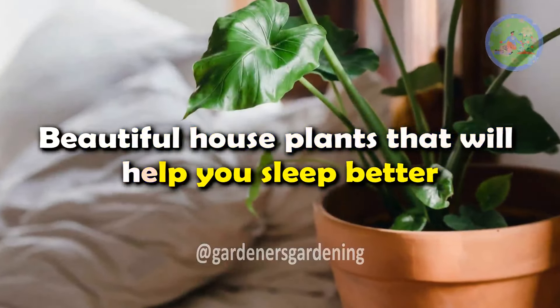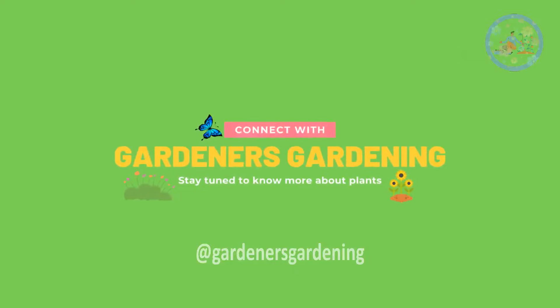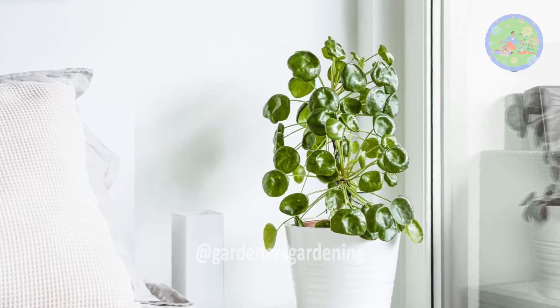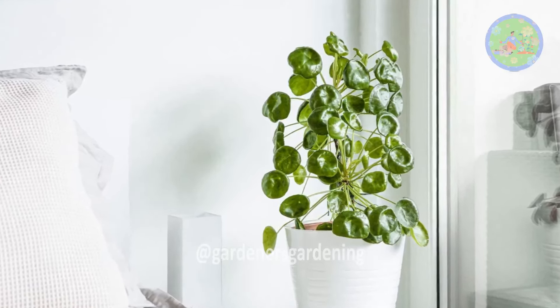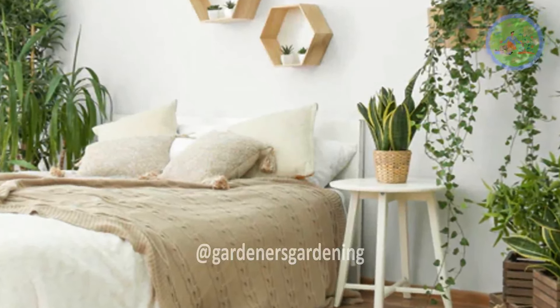Beautiful houseplants that will help you sleep better. Hello friends! Welcome to Gardener's Gardening. In today's video, I am going to share with you beautiful houseplants known for their air-purifying and sleep-promoting qualities.